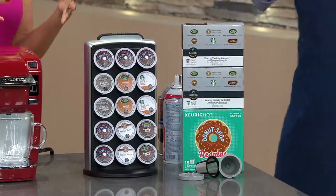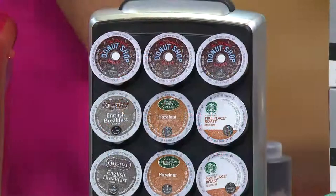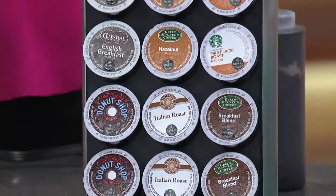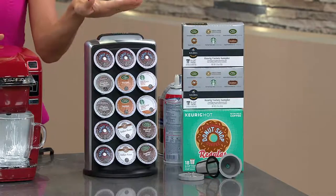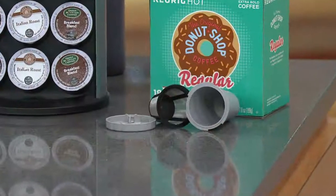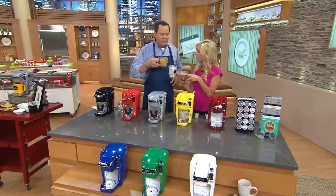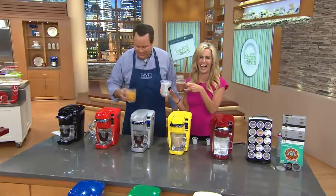Whether you're giving this as a gift to yourself or to someone else — it's a wonderful gift-giving season for graduations, high school, college, birthdays, baby showers, bridal showers — this is ready to go right out of the box. You've got your brewer, your K-cup portion pods, your carousel, and your My K-cup. And we have all your favorites here: brewed lemonade, hot apple cider, and hot cocoa. It's an embarrassment of riches.